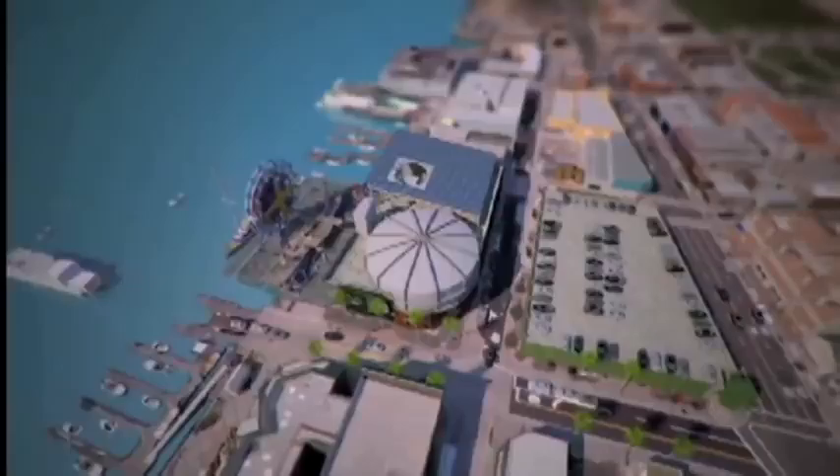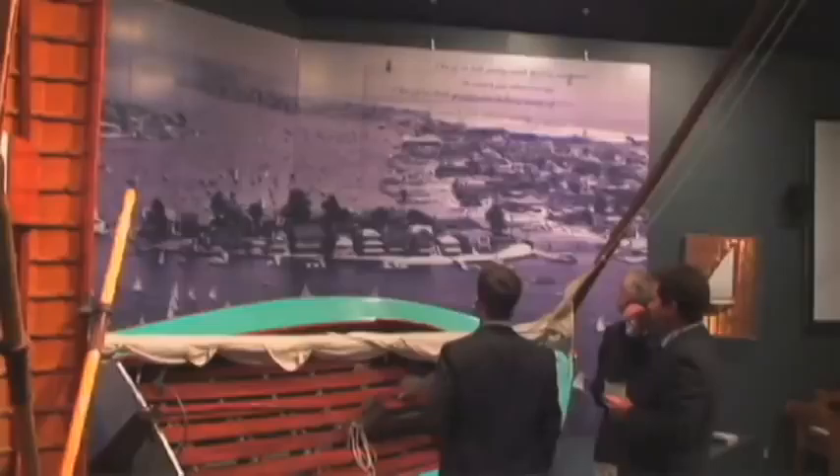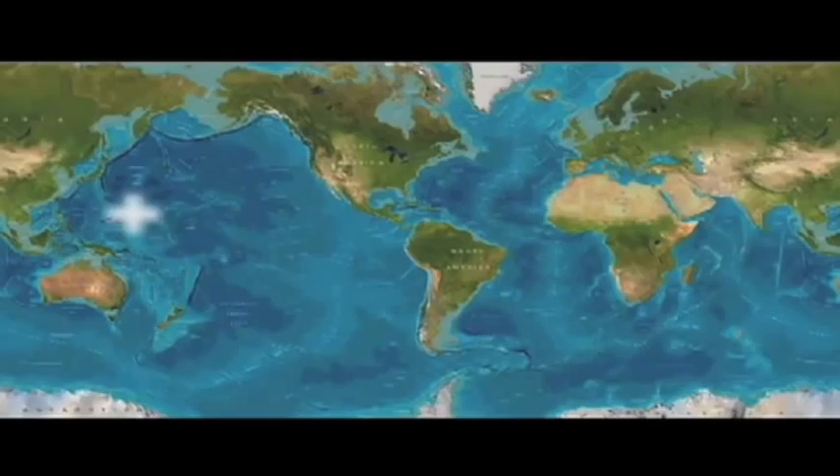Ocean explorer Christopher Welsh has partnered with Richard Branson and the Newport Beach Nautical Museum to launch Virgin Oceanic, traveling to depths of the ocean that have never been seen by human eyes. The data they gather will be brought right back here to Newport Beach, among other locations. His project is to take a submarine to the deepest place in each of the five ocean basins — that's the five dives mission.